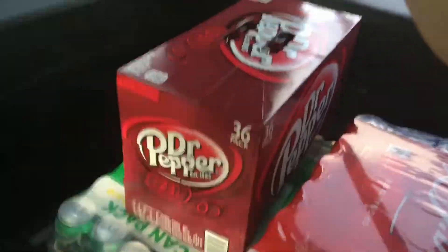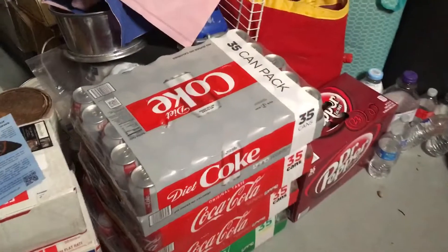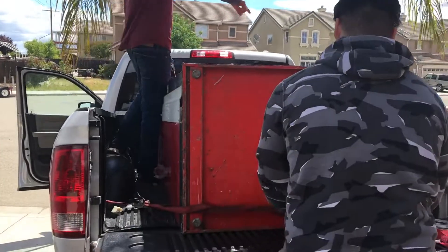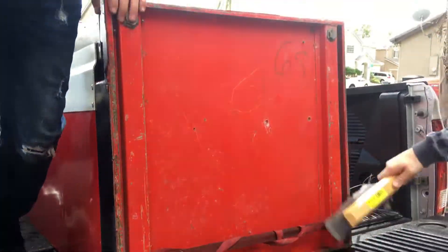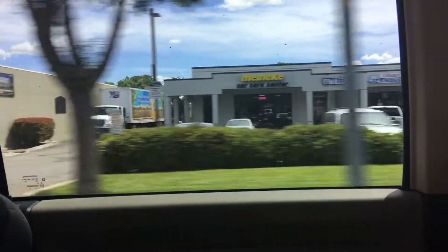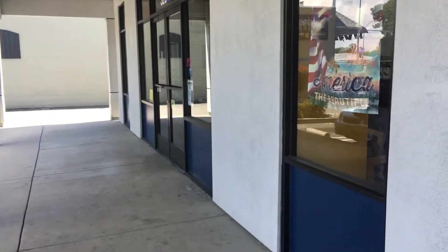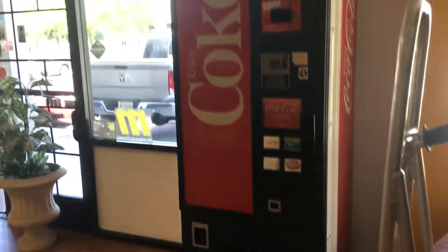Alright, so I got the sodas now, so we're gonna go ahead and load them to the truck. There's the spot. Alright, so we just arrived at the oil chain shop, so we're gonna go ahead and put it in the store. Alright, we got the machine inside now — we're gonna go ahead and load it up.